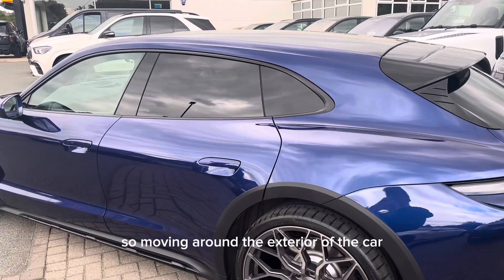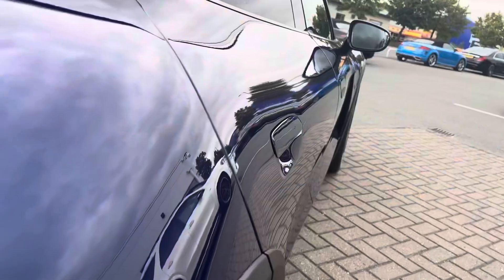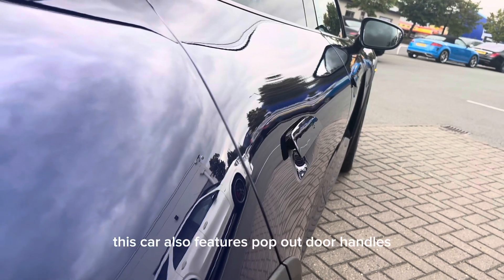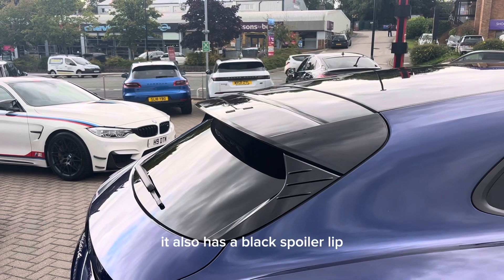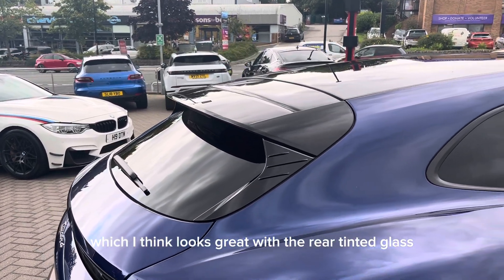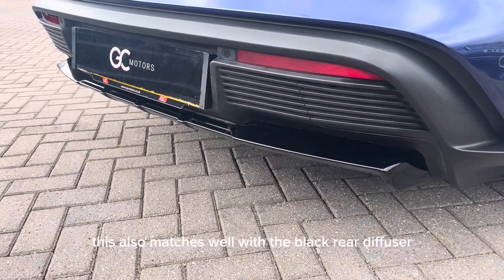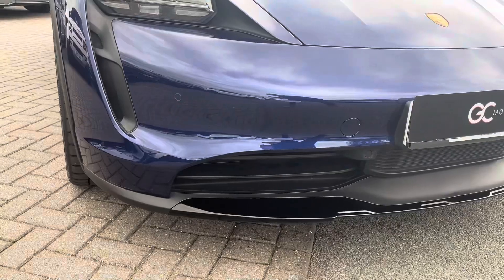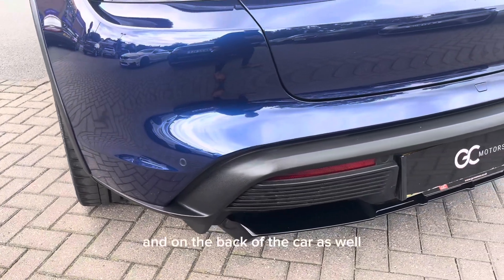Moving around the exterior of the car, on the rear it has tinted privacy glass. This car also features pop-out door handles upon unlocking. It also has a black spoiler lip, which looks great with the rear tinted glass, and this matches well with the black rear diffuser. The car also includes parking sensors on both the front and the back.